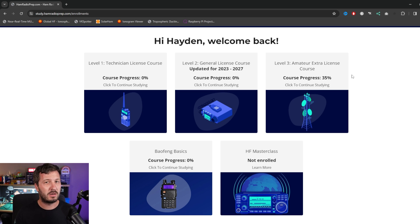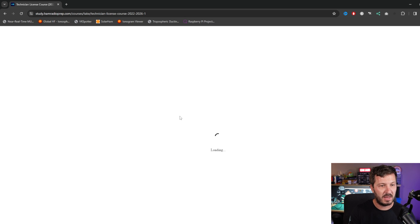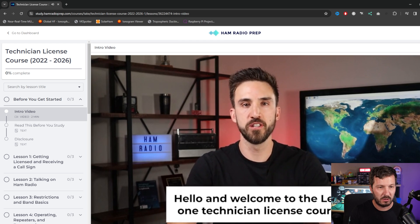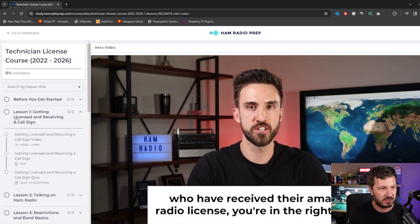I'll show you what you get with Ham Radio Prep and whether it's suitable for you — you can decide. Let's have a look at the technician license course. If I click on that, we get a beginner's video which will pop up welcoming you to the technician license course. Let me go through the lessons. Let's go to lesson one. It's broken down here and you can search through all of the lessons.